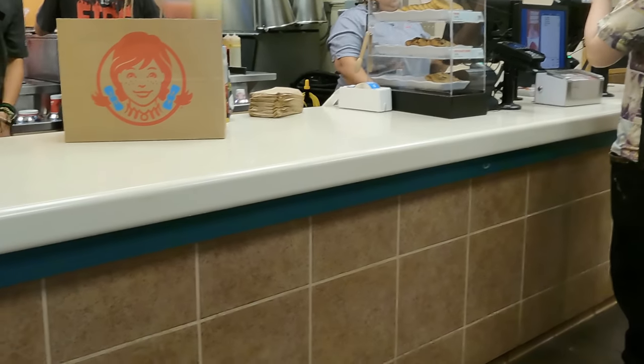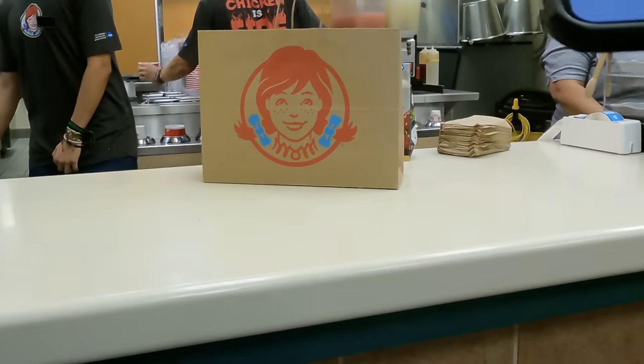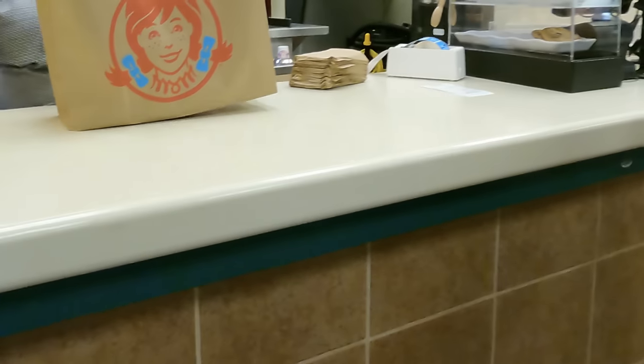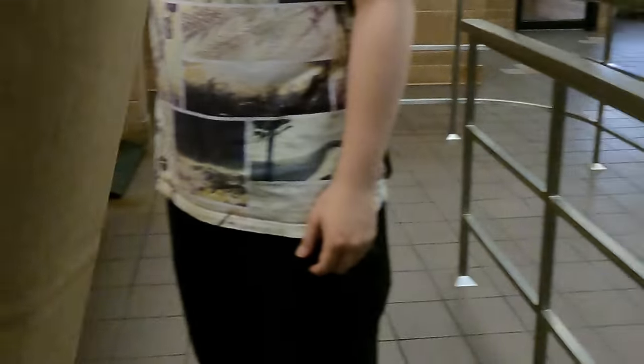We're at Wendy's — got the order for Lily. Customer is 0.7 miles down the road, about two minutes away. It's an apartment — I think I know which one — so it should be an easy drop-off. We'll get this dropped off and see what else we can get.